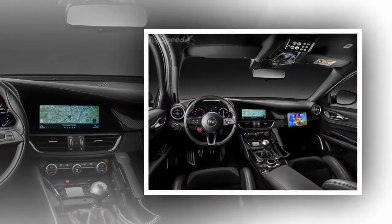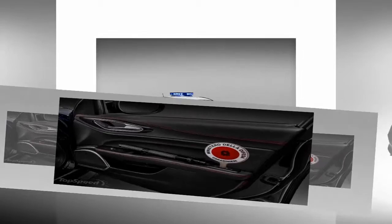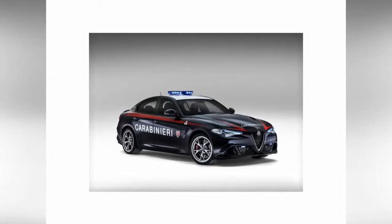Even with that being the case, the Giulia Carabinieri will still be decked out with all the latest and greatest police gear. That said, it may not be chasing around criminals any time soon, but it will have the gear to do the job if need be. So let's go ahead and take a closer look at the Giulia QV Carabinieri and what went into making the conversion.